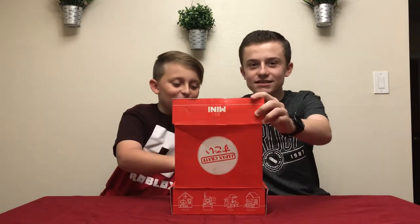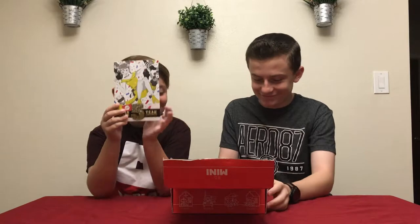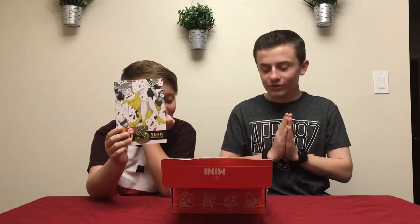All right, guys, it's time to open up the Japan Crate. Oh, what is this? What is this? Starting off scrolling with the candy.